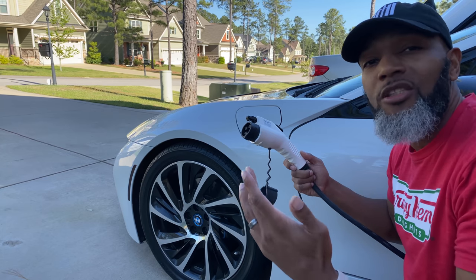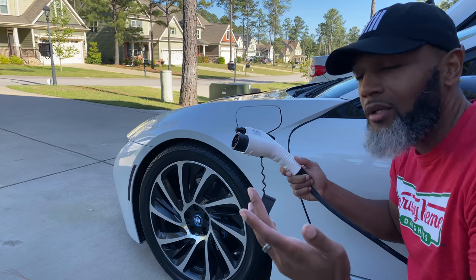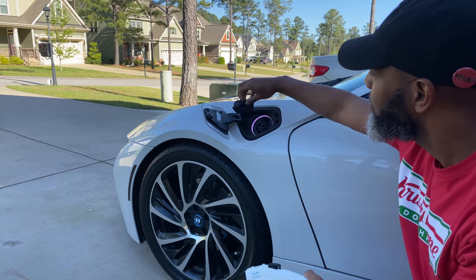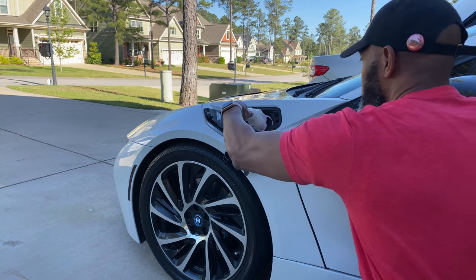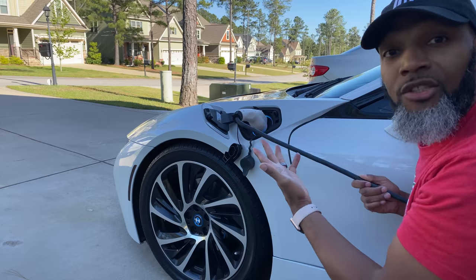It does not require a special plug. The BMW i8 is a true hybrid — it uses a standard 240-volt plug, and it's charging.